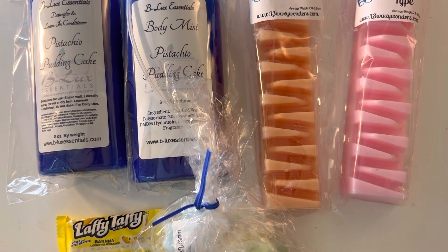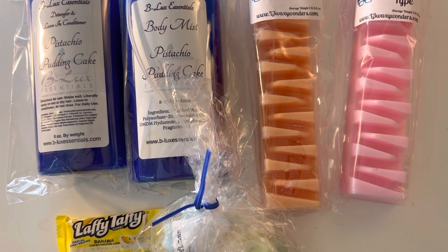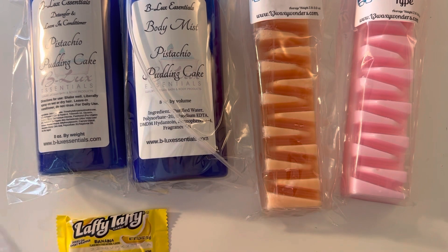Hello, welcome back to my channel. I am here with an L3 pre-order haul. I ordered this a while ago — couldn't tell you off the top of my head — but it just came in and I'm super excited.